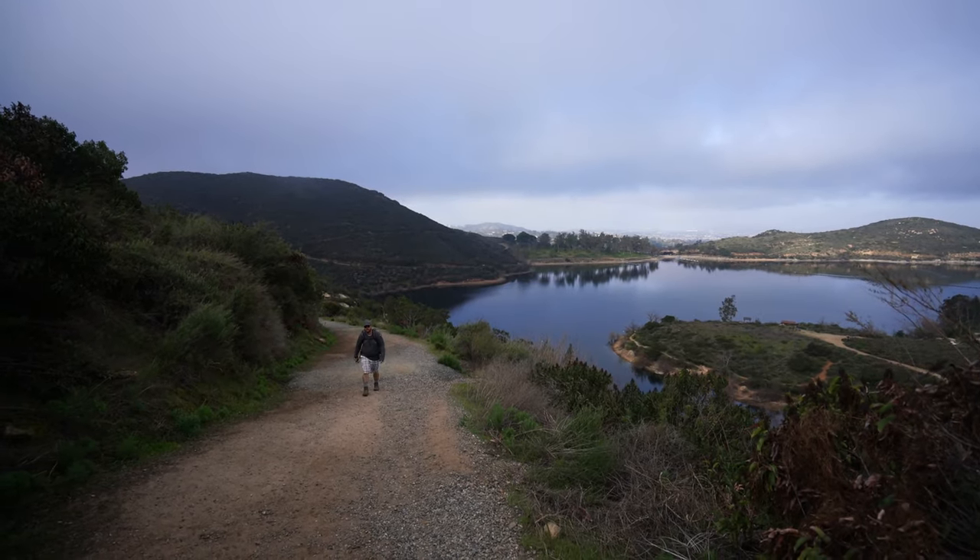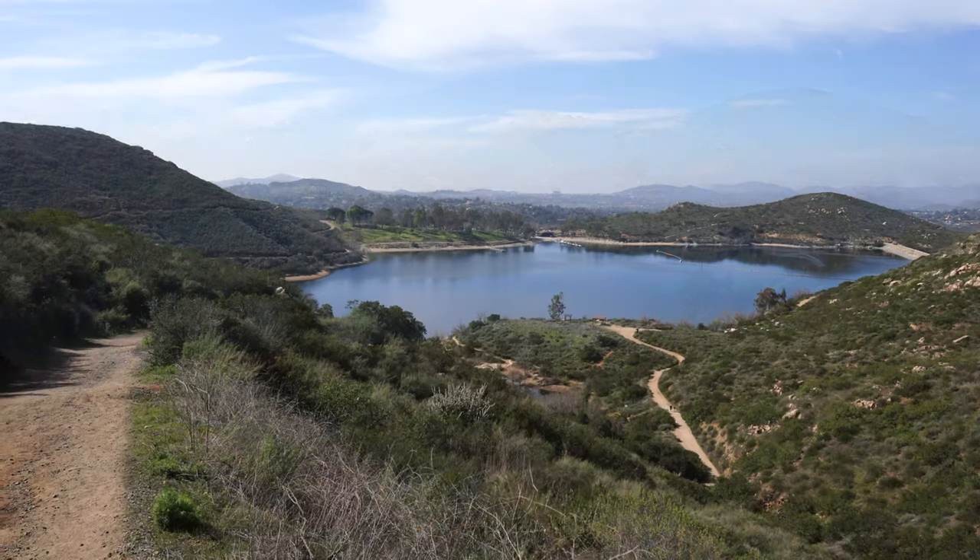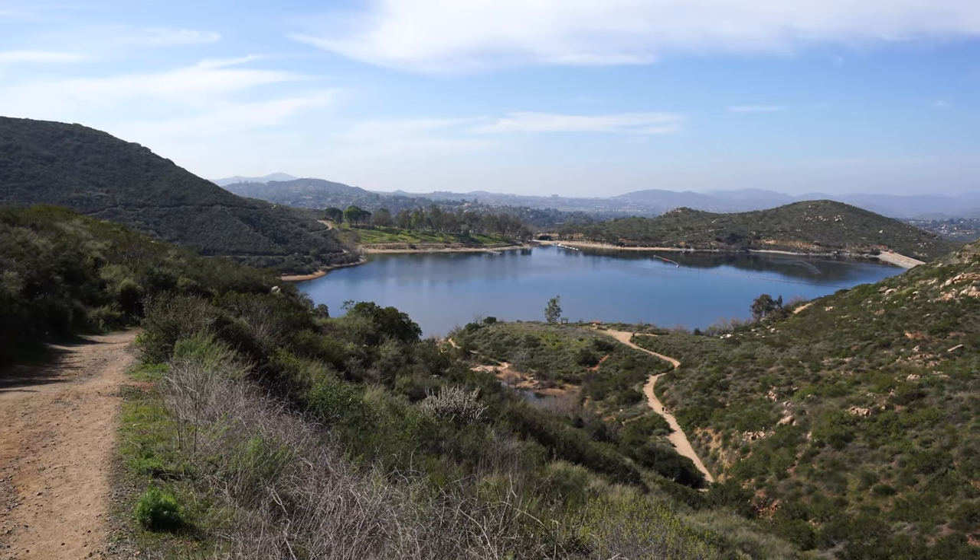We thought we were going to get lucky with the cloud cover, but as soon as we started the uphill portion the sun came out and it was warm the rest of the hike. The reason why this hike is rated difficult is that once you pass the lake it's uphill all the way to the summit — about three miles and 2,000 feet of elevation gain, so it is steep.